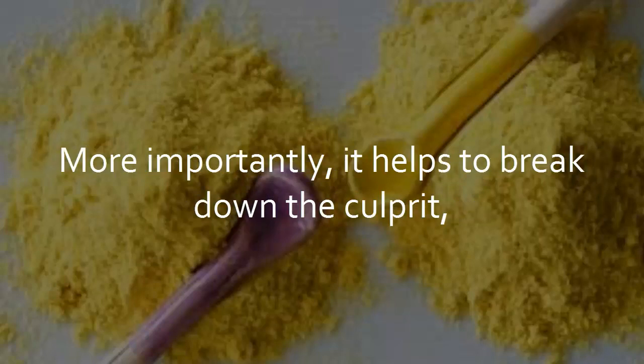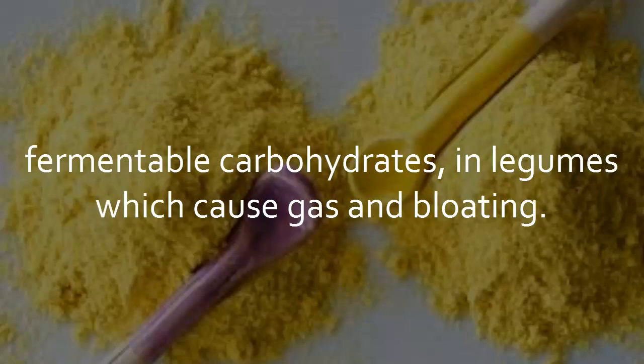More importantly, it helps to break down the culprit — fermentable carbohydrates in legumes — which cause gas and bloating.